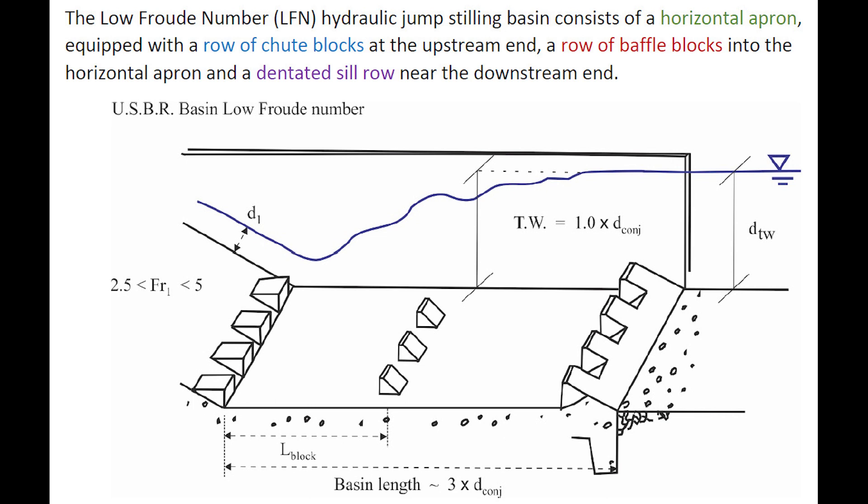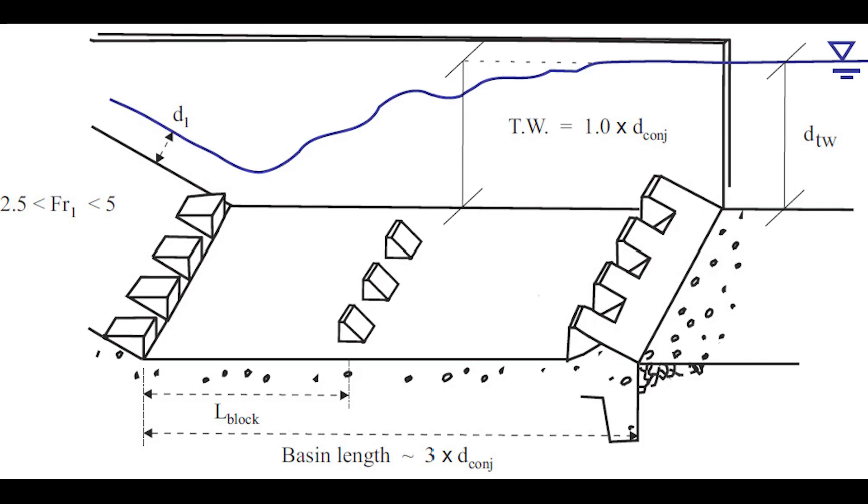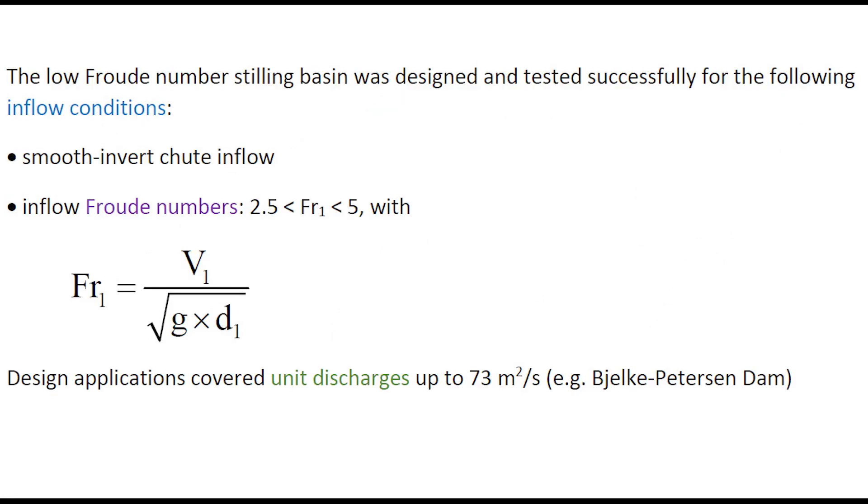The low-Froude number hydraulic jump stilling basin consists of a horizontal apron equipped with a row of chute blocks at the upstream end, a row of baffle blocks on the horizontal apron, and a dentated sill row near the downstream end. The low-Froude number stilling basin was designed and tested successfully for inflow conditions with smooth invert chute and inflow Froude numbers between 2.5 to 5, covering unit discharge up to 73 m² per second.